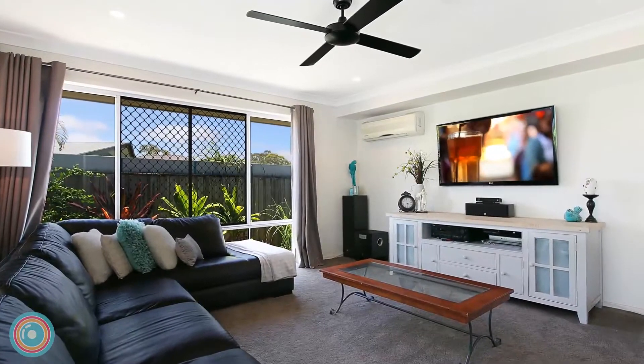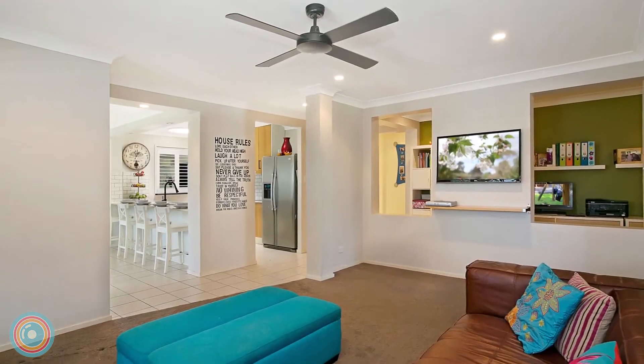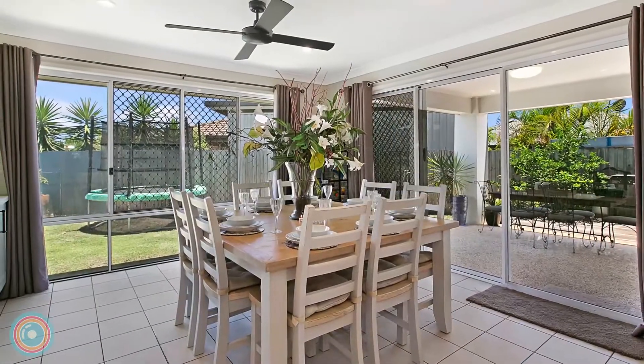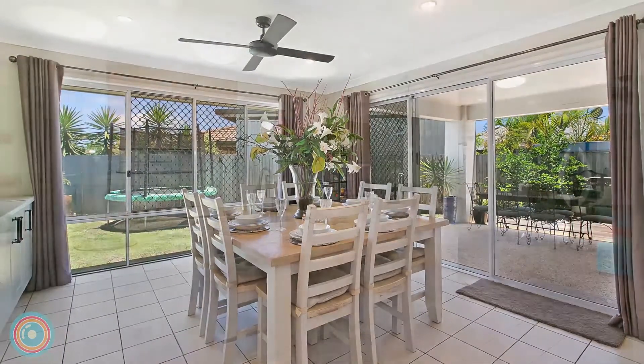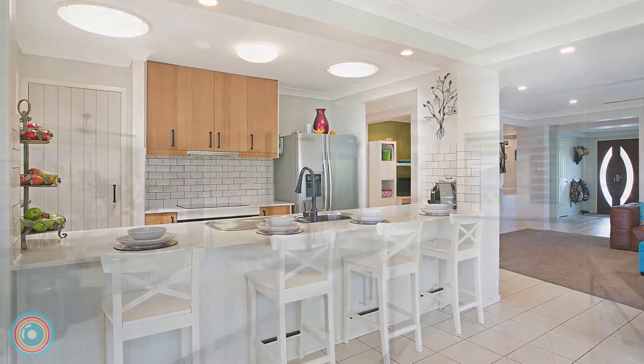The carpeted formal lounge captures abundant natural light, and the separate family room with built-in study nook is ideal for the kids' homework. An additional dining room overlooks the bright backyard, and the adjoining kitchen is modern with elegant country styling.